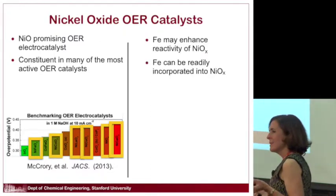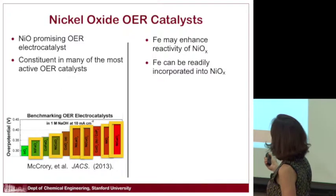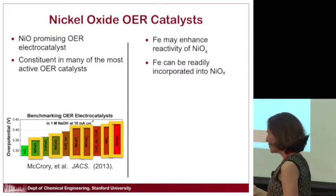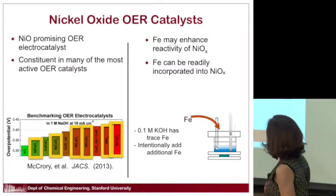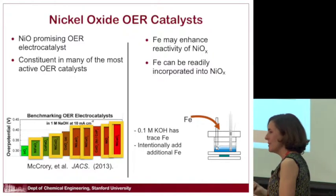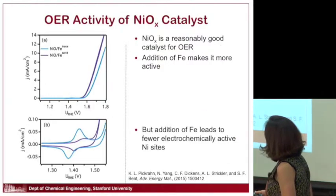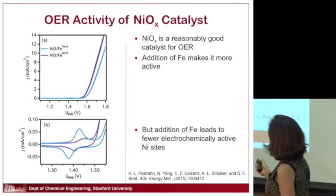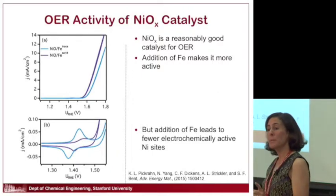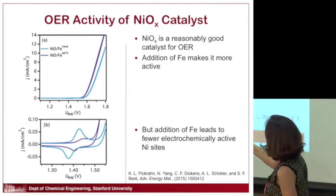One twist on nickel reactivity: it's been recently understood that iron — even trace amounts — can really enhance the reactivity of nickel oxide. You can incorporate iron by making your nickel oxide electrode and then putting a little bit of iron in solution, which gets picked up onto the nickel oxide. We find two things: nickel oxide is a reasonably good catalyst, and it becomes a better catalyst when you add iron.